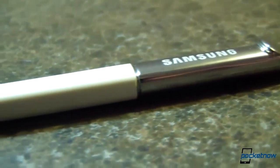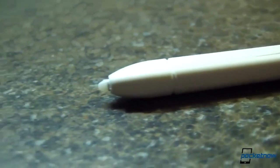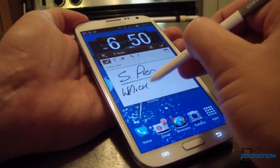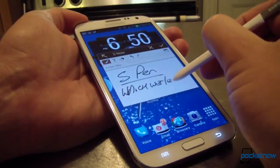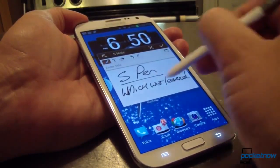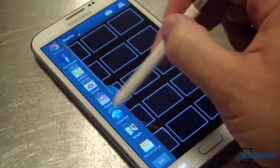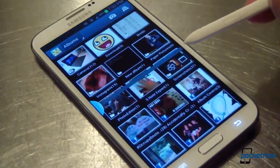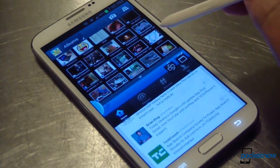Speaking of that S Pen, we loved it in our original review and we still enjoy it today. But unless you're buying the device specifically to take advantage of pen input, you'll probably find yourself using it less often as the days go by. When you do have a couple of hands free to take it out and use the device to its full potential, though, the S Pen continues to highlight the Note 2's advanced capabilities.